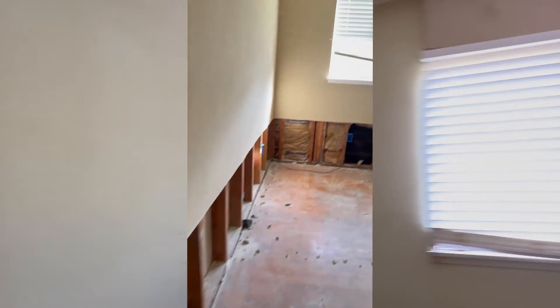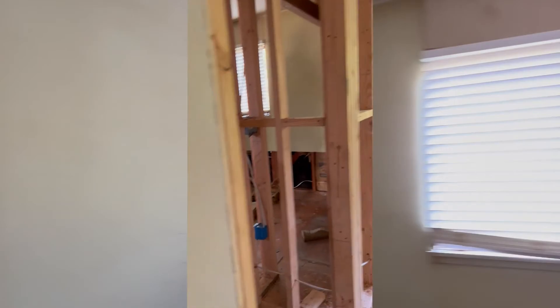Nothing was done in that closet yet, but the framing for that closet was completed. In the bedrooms it's super simple — the only thing we did behind the walls was upgrade the electrical. In this guest bedroom we actually shortened the closet and additionally upgraded the electrical in there.